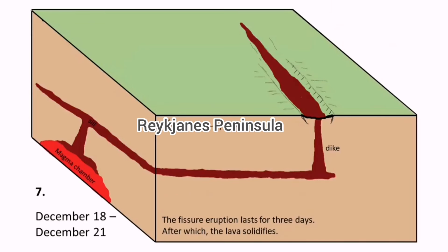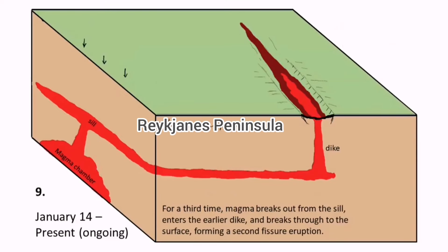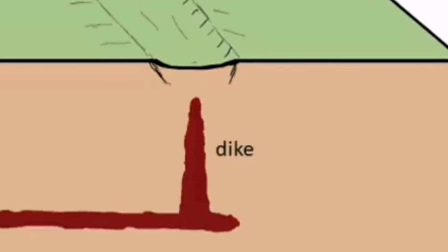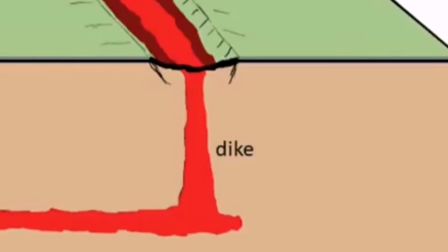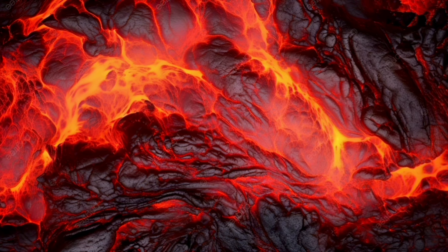We had eruptions at Sundhnúkur and Hagafell, and now we will have it at Hagafell again — the north part of Hagafell reaching the ground at that level. Between the earthquake swarms and the eruption reaching the ground, last time in January was only five hours, and before that it was one and a half hours in December. I believe the eruption happens this time between Sundhnúkur and Hagafell, north of Hagafell. Lava flows mostly towards the south, a little toward the northeast, and some slightly toward the north toward Svartsengi.